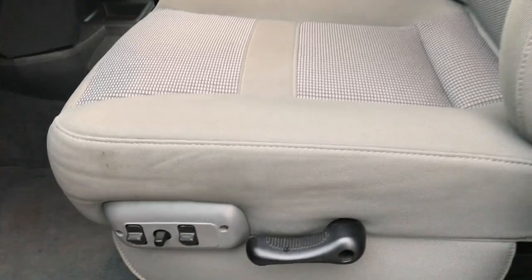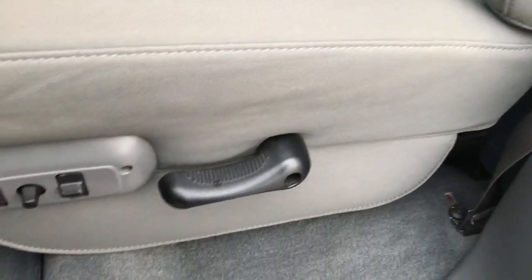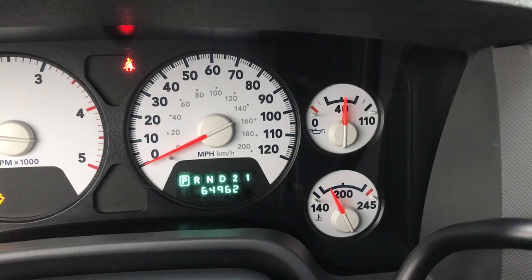Inside, the SLT package gives you the gray cloth interior. There are no rips or tears in these seats. Power driver's seat, factory floor mats throughout. It has power windows, power locks, and power mirrors. You can see that this truck has 64,962 miles.